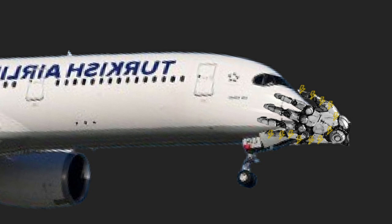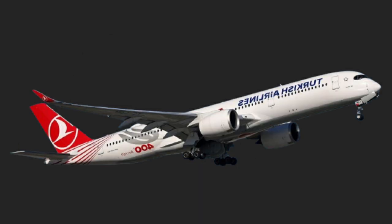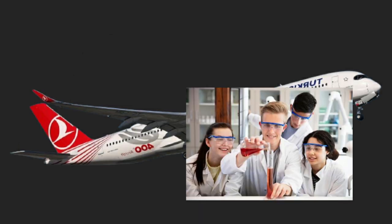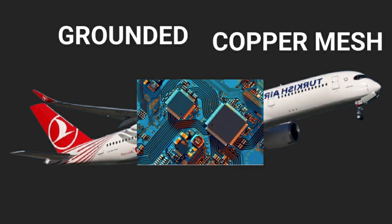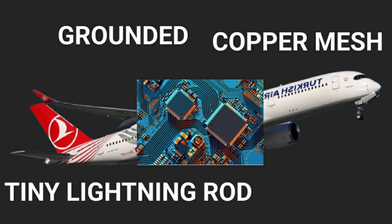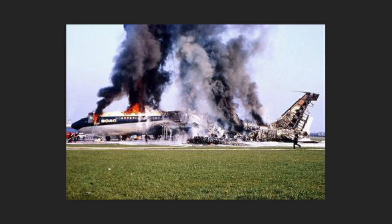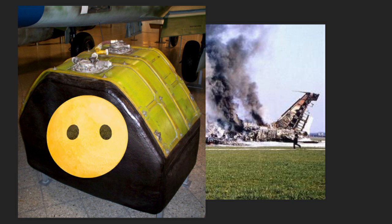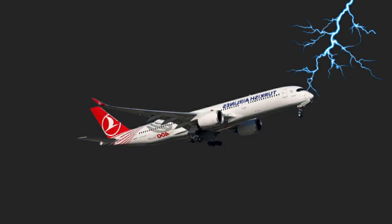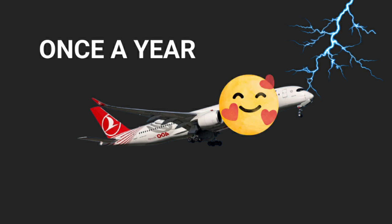There are plenty of other electronics on board throughout the plane. The good news is that engineers thought of that — those electronics are grounded, wrapped in copper mesh cages, given their own tiny lightning rods, and backed up by redundant systems. They also learned from their mistake in the 60s when the fuel tank caught fire: now fuel tanks are pressurized with a neutral gas. So the moral of the story is that when lightning strikes the plane you're in — as it does at least once a year to every plane in the air — you can rest easy knowing you won't die because of it.